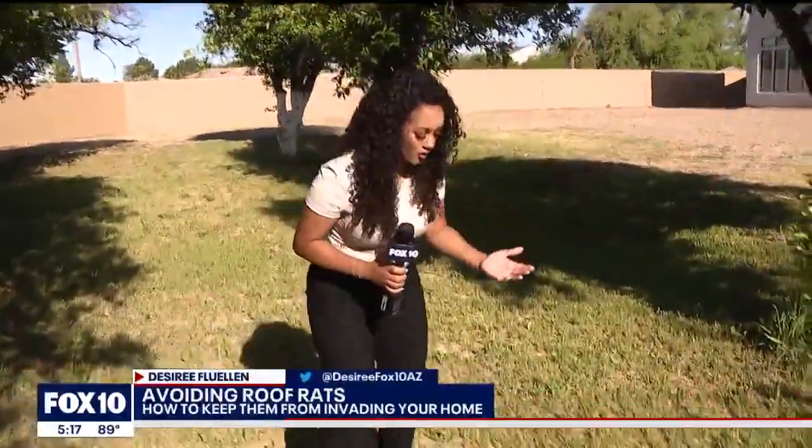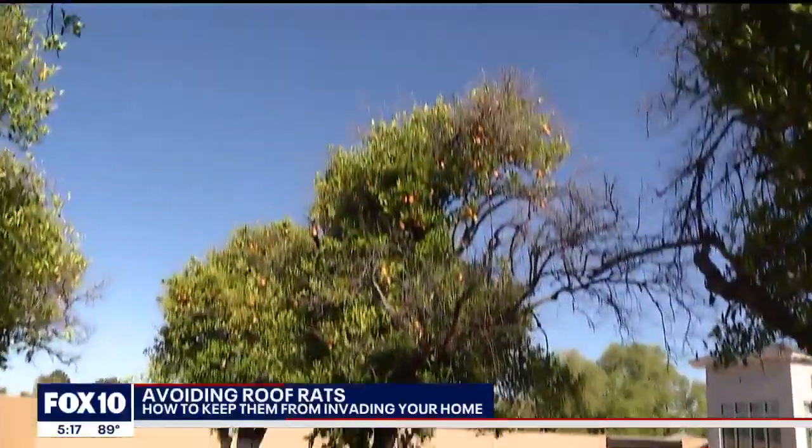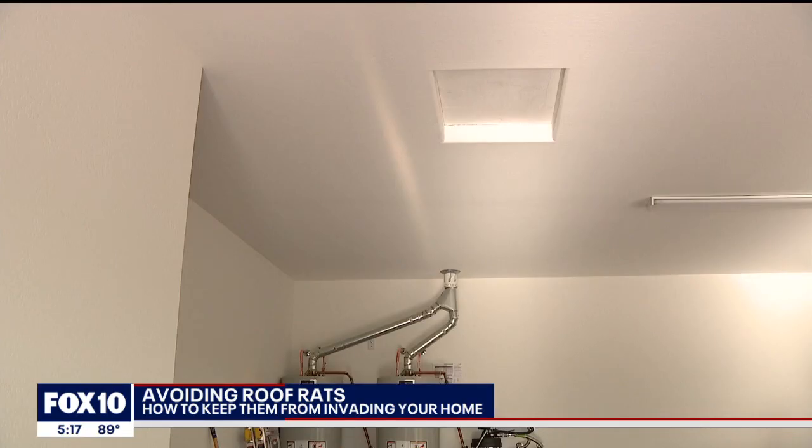Dog food, bird feed, acorns, oranges — a backyard like this is full of food that roof rats love. They love to eat citrus, so if you do have any, you want to clear the ground, and better yet, clear the tree.